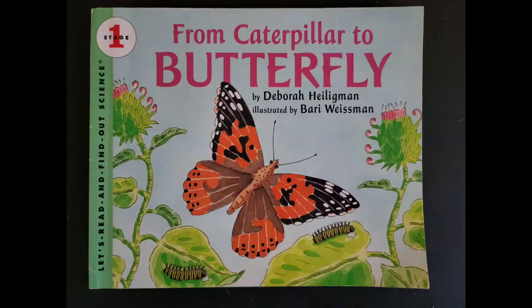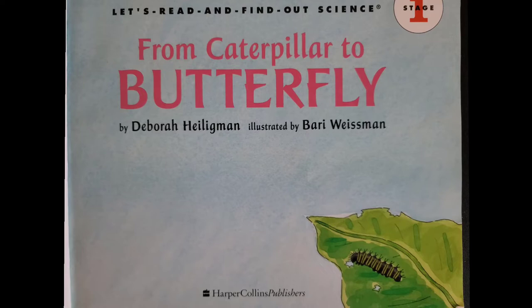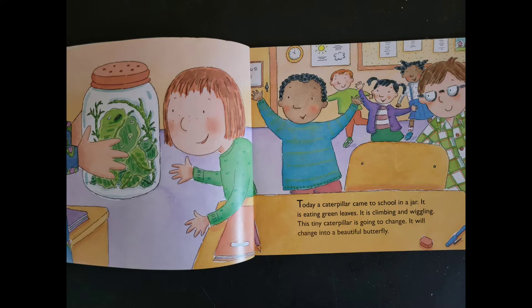From Caterpillar to Butterfly. Today, a caterpillar came to school in a jar. It is eating green leaves. It is climbing and wiggling. This tiny caterpillar is going to change. It will change into a beautiful butterfly.